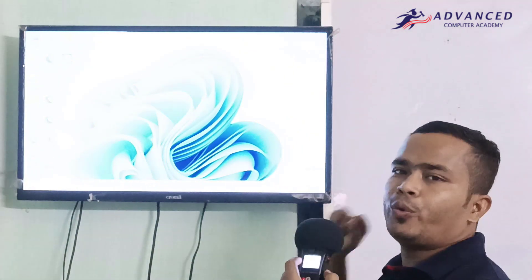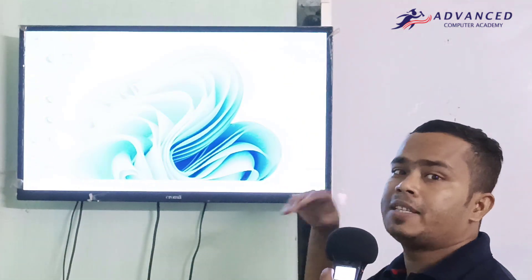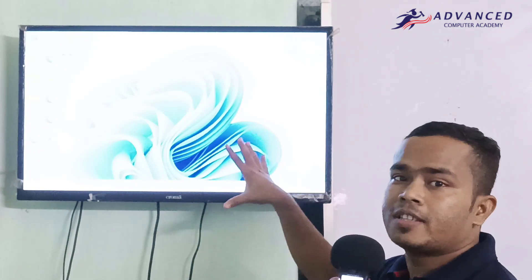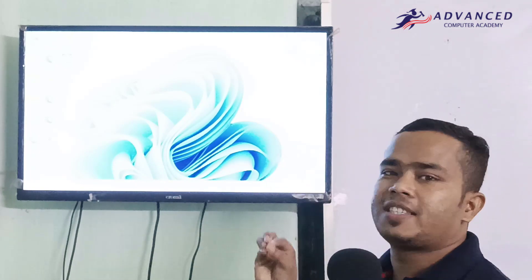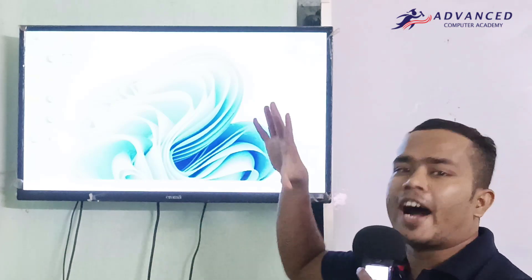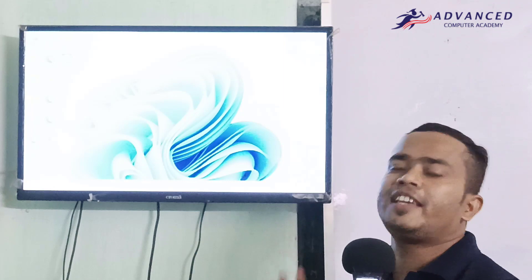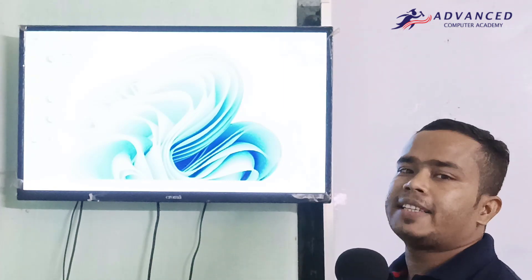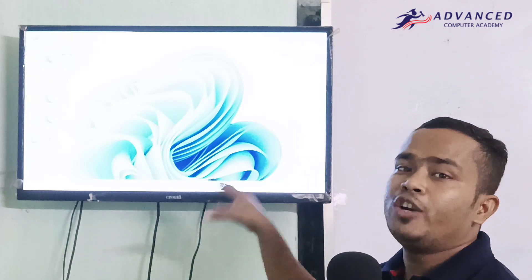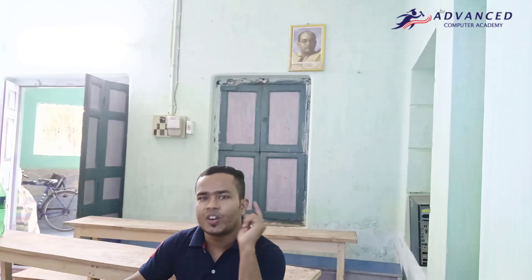This is a brand new Windows 11 PC. I have recently installed the newly launched Windows 11 on this 12-year-old PC. I know you won't believe it, but if I show you the hardware configuration, you will believe it. Let's check how I installed the latest Windows 11 on a 12-year-old computer.